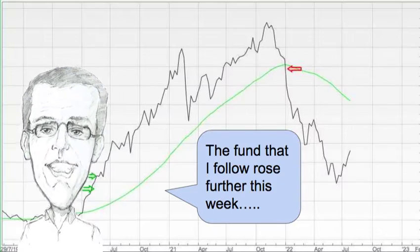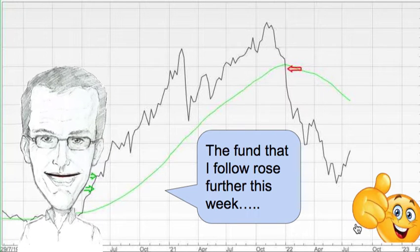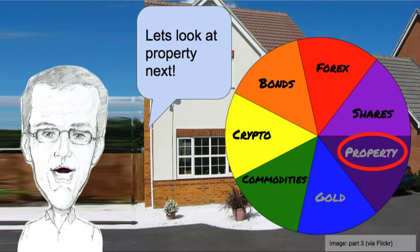Let's have a look at shares first of all, and the fund that I follow rose further this week. That's a great thing. Let's hope that there are better times ahead for everybody. Fingers crossed.